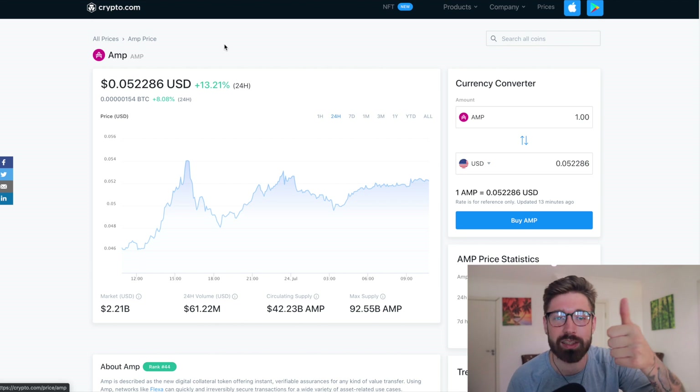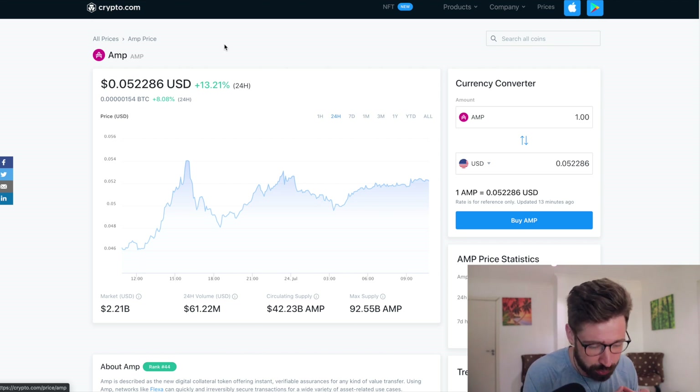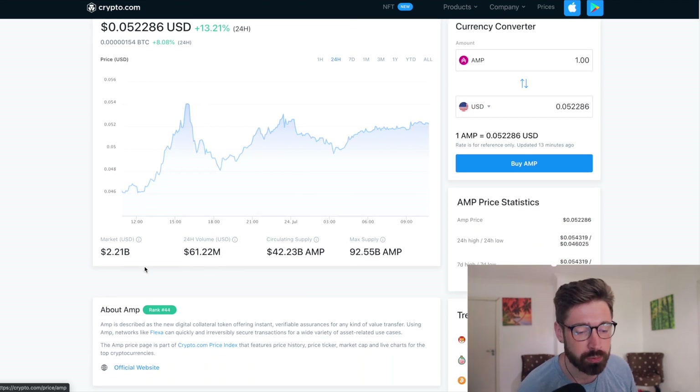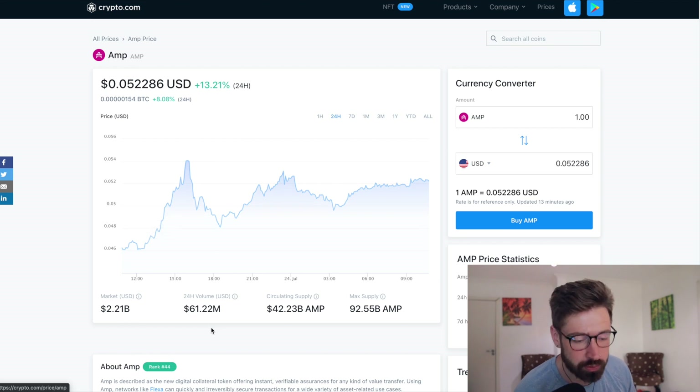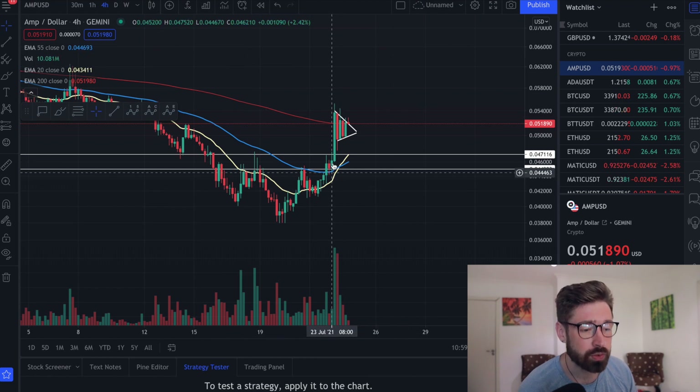Welcome back to Invest and Trade with Jacks. We're going to go over AMP. If you get any value from this video, smash that like button, subscribe, and turn on notifications. Currently we're up 13% on the day. There is a bullish pattern, and the RSI on the daily is pretty significant where we bounced off. We're sitting at 0.052, up about 13% on the day, with a market cap of 2.21 billion and the 24-hour volume has seen an increase up to about 61 million.